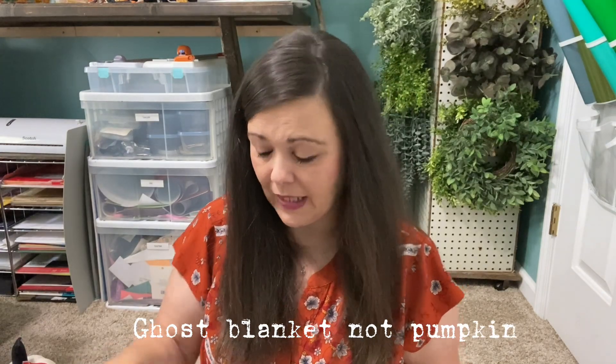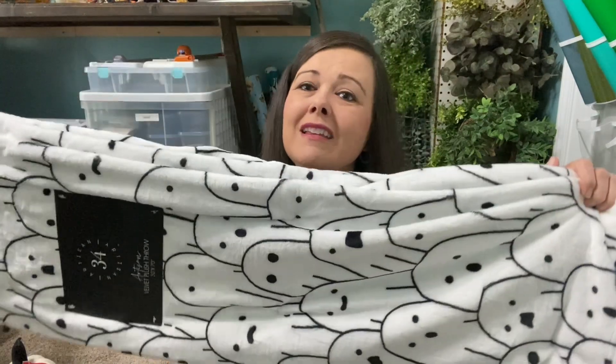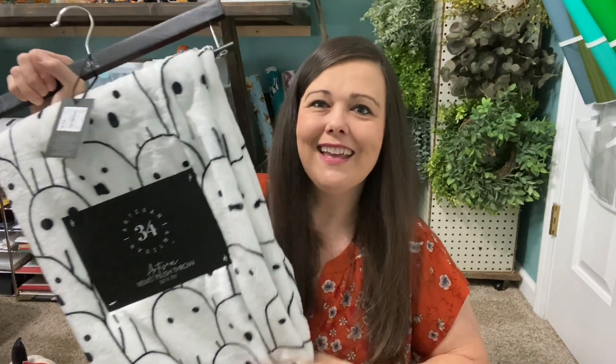The next place I went was Tuesday Morning. I bought this blanket before I found the ghost blanket because I wasn't sure if I was going to find it. I'm going to be honest — I probably won't use that one to snuggle with; this is the real snuggle blanket. It's soft and pretty. I love the ghost design — the simple black and white with the pop of orange. I think it was $16.99 as well. This will be a movie night blanket for me and the girls.